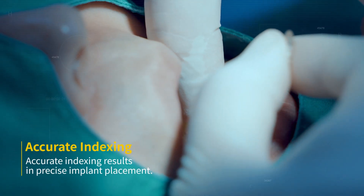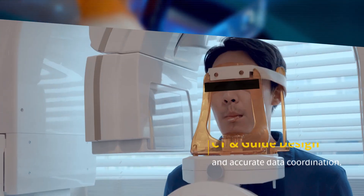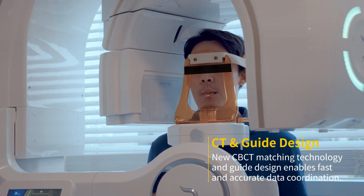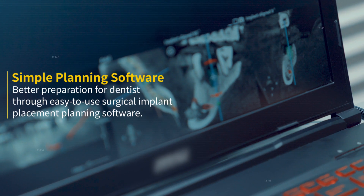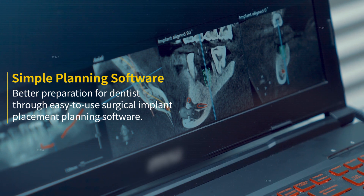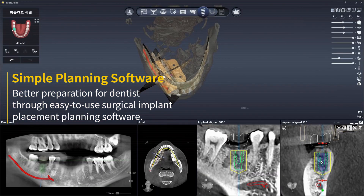Accurate indexing results in precise implant placement. New CBCT matching technology and guide design enables fast and accurate data coordination, providing better preparation for dentists through this easy-to-use surgical implant placement planning software.